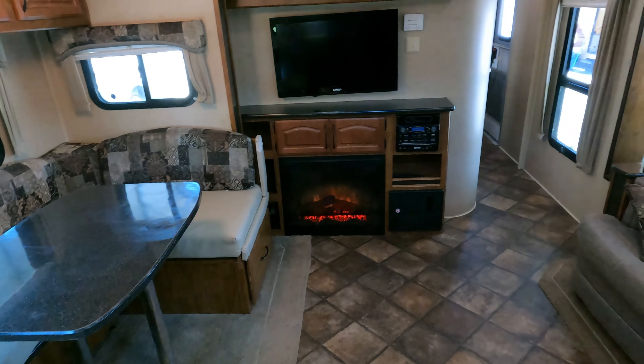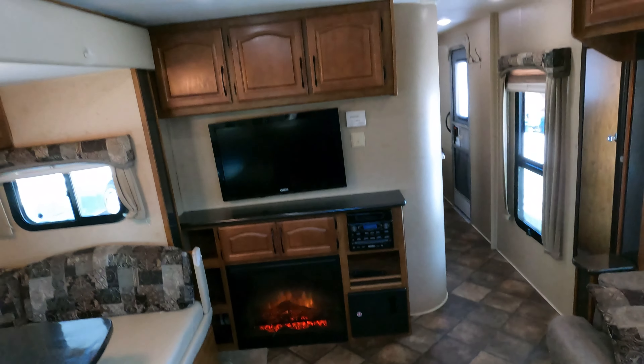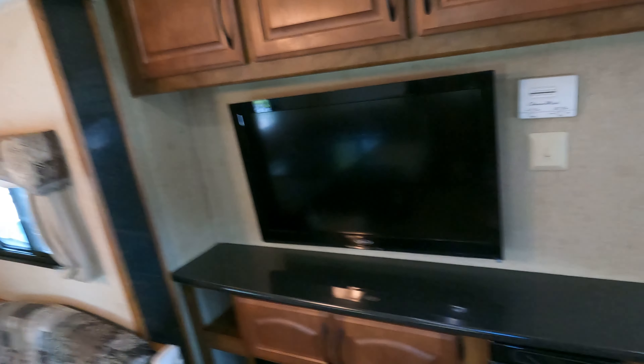Got a sleeper sofa that makes a bed, a table booth that makes a bed, and a fireplace in a travel trailer — yes! That fireplace can be set for the effect or for auxiliary heat at 5,100 BTU electric, to heat the living room and kitchen area without running your furnace. This thing's got a massive 40,000 BTU propane furnace, so it is designed for extreme winter weather.